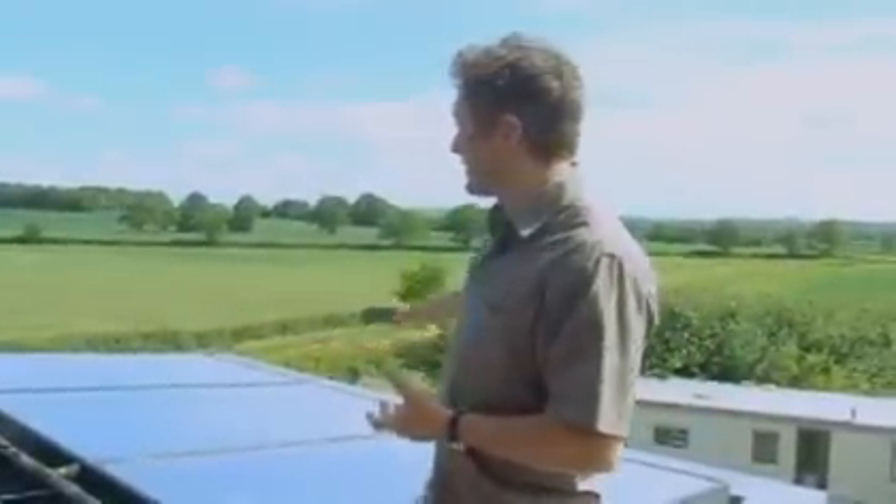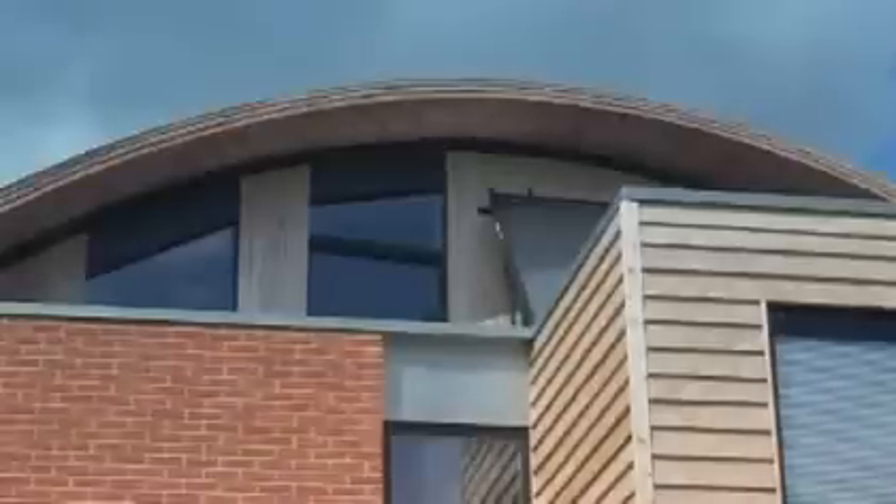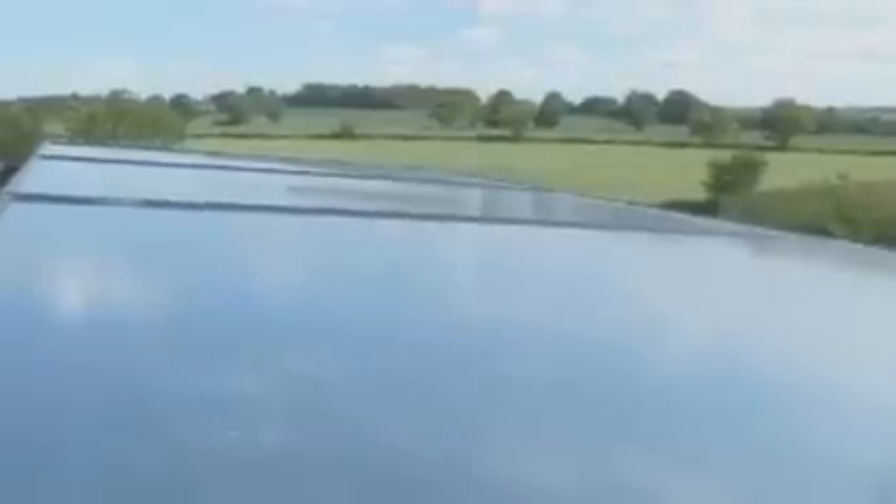We've got 26 square metres of the UK's first PVT system — a combined photovoltaic and solar thermal panel — so we generate both heat and electricity from these panels. By keeping them cool, you generate more electricity, and by extracting that heat, we store it downstairs in our phase change materials. It's free heat — we get more electricity, and the by-product is heat which we also store. All these panels do is generate.